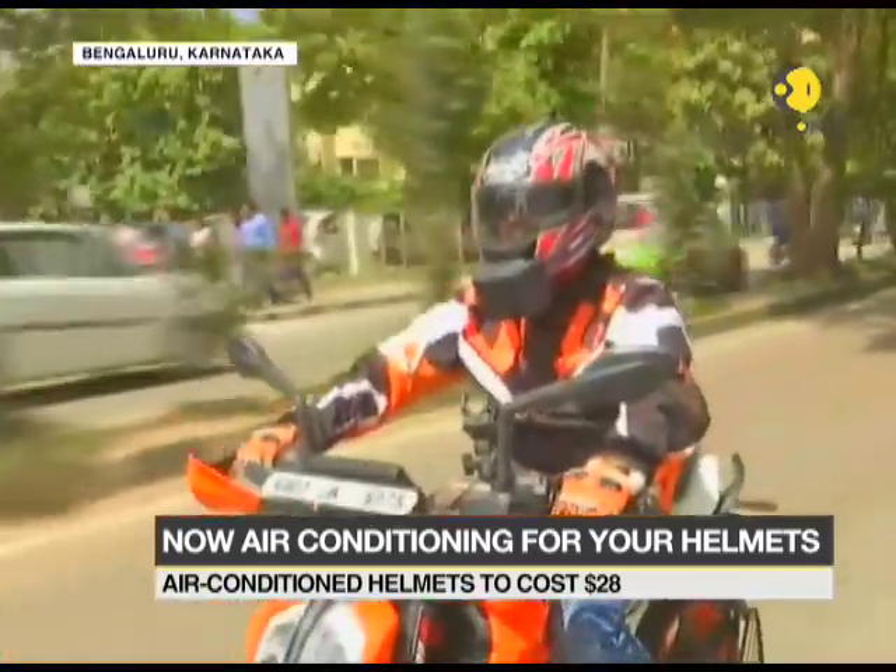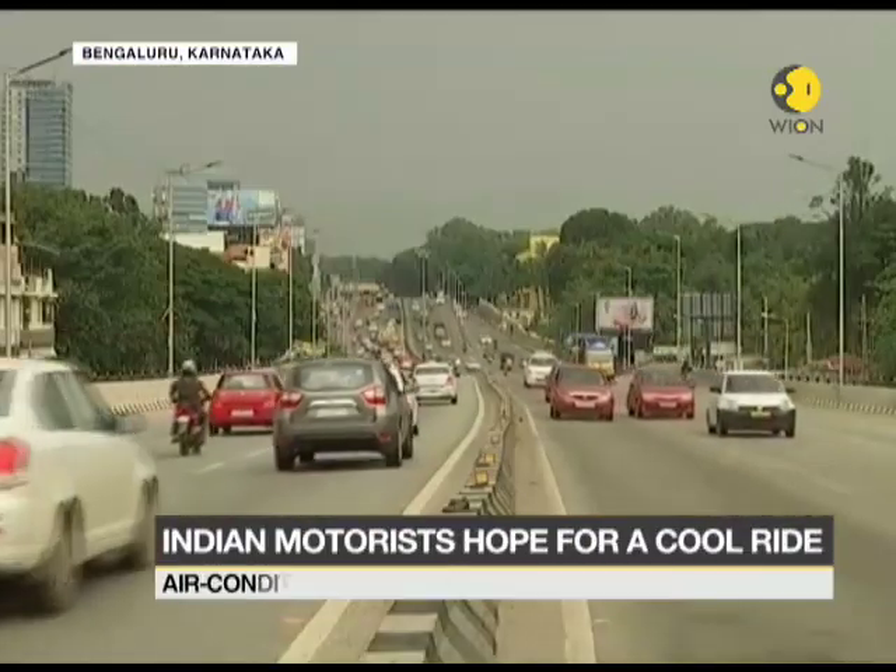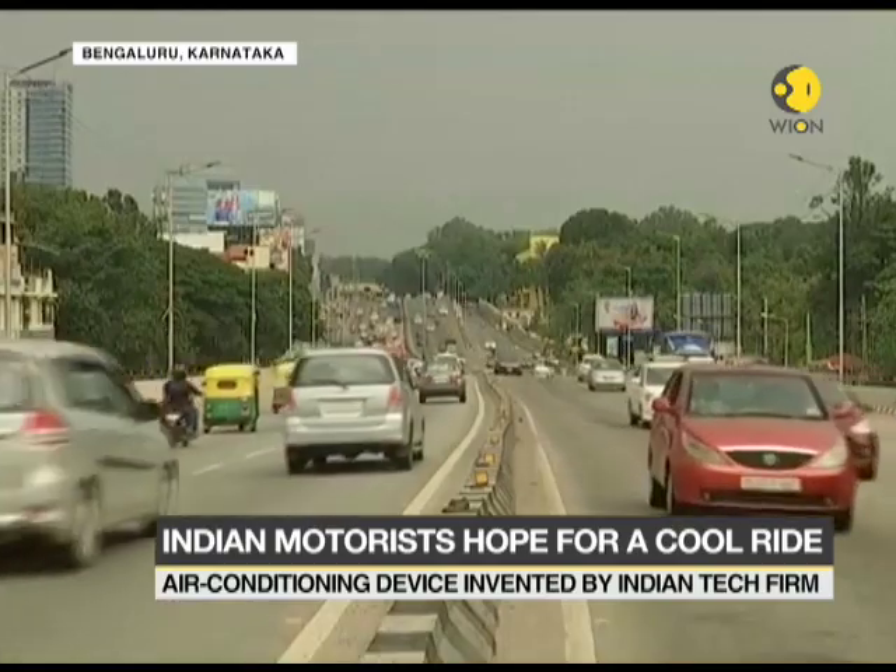The air conditioner for helmets currently costs 1,948 rupees, about $28, and will come as a relief for regular riders in India facing the brutal summer heat on the streets.